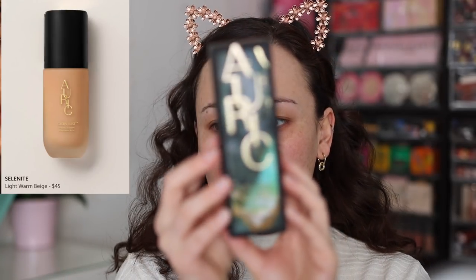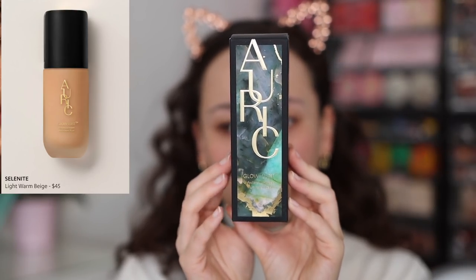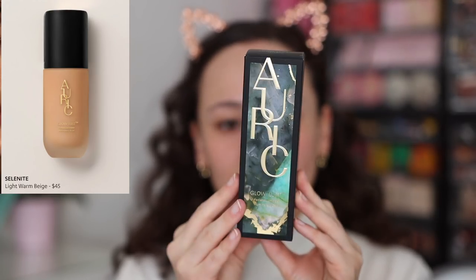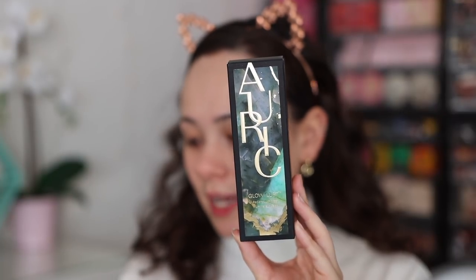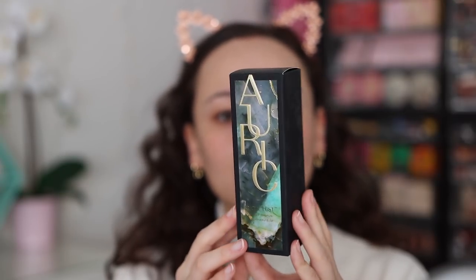Let's start off with the Glow Lust. This is the complexion product that she came out with. Here's what the box looks like — very beautiful, very photogenic. This product has 1.18 fluid ounces, which is really great compared to the Charlotte Tilbury, which is just one fluid ounce. The product is made in Italy. If I ever came out with a makeup line, it would be an Italian makeup brand. And it has a 12-month shelf life.